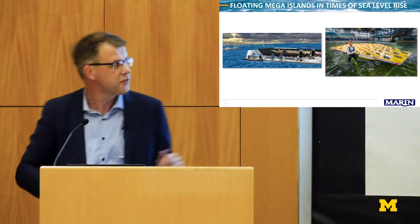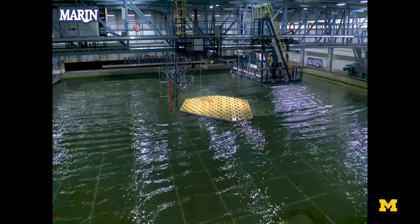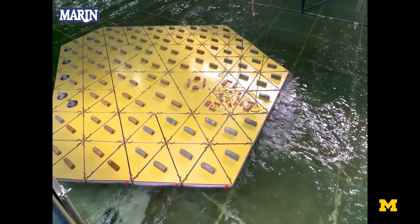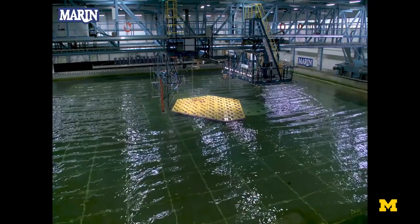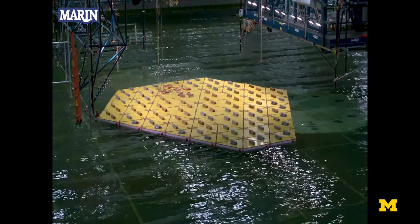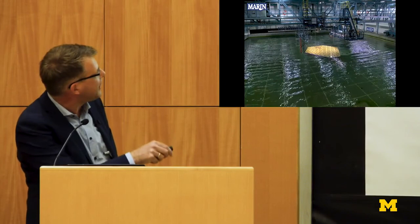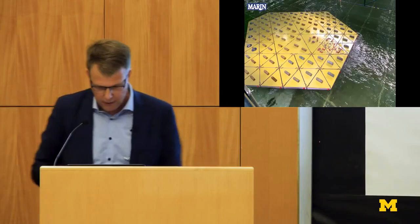The island consists of 87 triangles which are coupled. We are testing it in our offshore facility at scale 1 to 250. What you see is this island in 15 meters significant wave height — a Force 12 storm. We were actually amazed by what we saw, because even in 15-meter significant wave height, the motion of the center island was only one degree. We think this is a solution for floating ports, maybe for floating islands to live on.